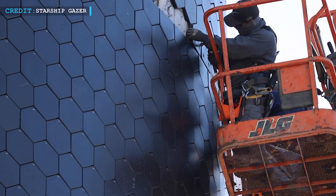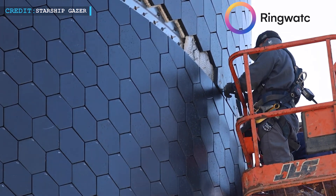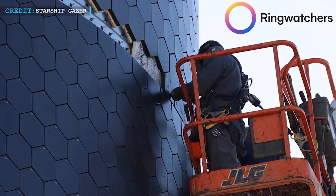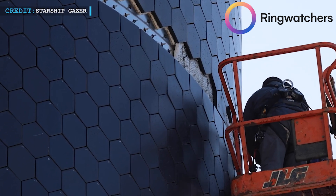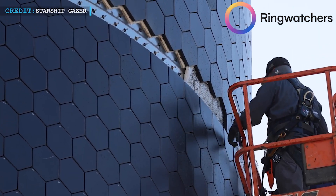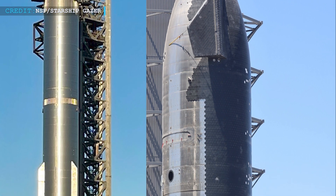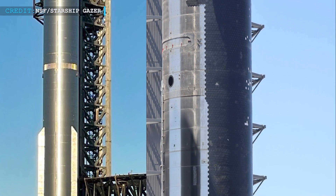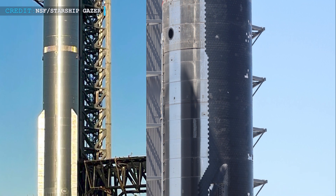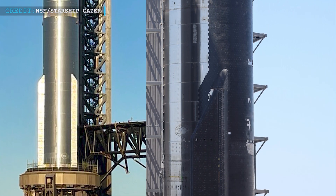Did you catch the upcoming changes for the fourth launch? According to Ring Watchers, SpaceX is getting ready to launch their new Starship 29 and Booster 11. These are the next models in line and they have some new changes compared to the previous versions, Ship 28 and Booster 10.